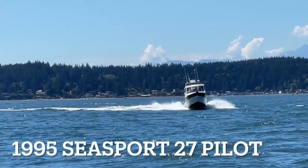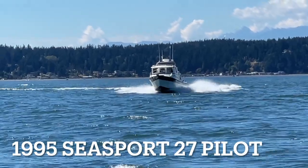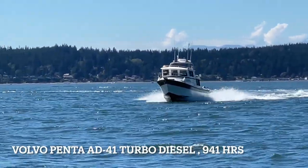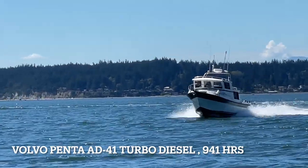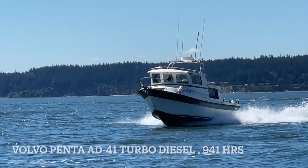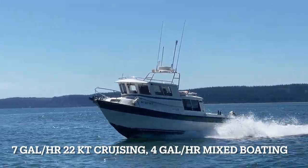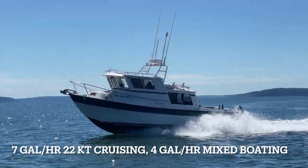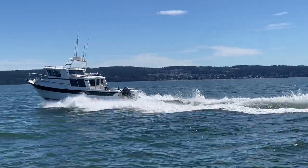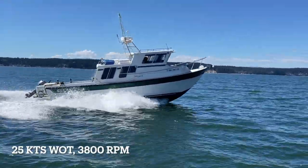Hello viewers, let me introduce you to this 1995 Sea Sport 27 Pilot. This is a fantastic all-season boat. It is powered by a Volvo Penta AD41 turbocharged diesel mated to a DP-D1 dual prop outdrive. It burns 7 gallons per hour cruising at 22 knots and averages 4 gallons per hour in mixed boating. It is ideal for boating in Puget Sound as well as most inshore waters between here and southeast Alaska.